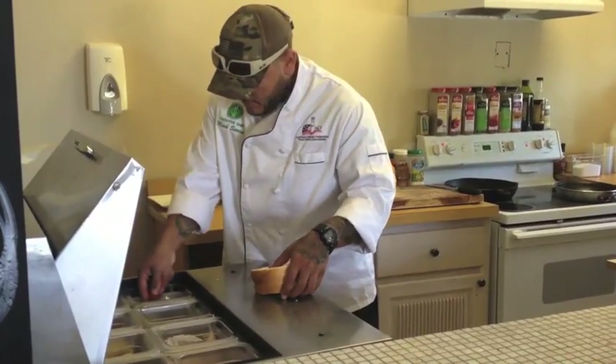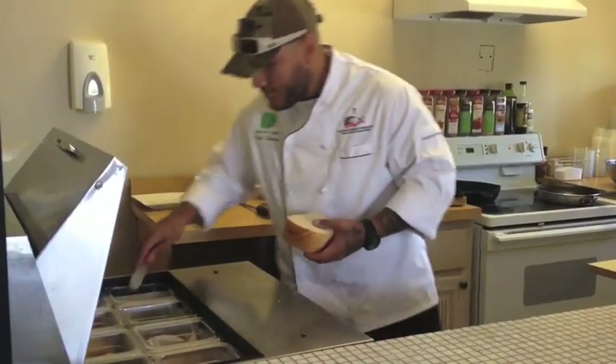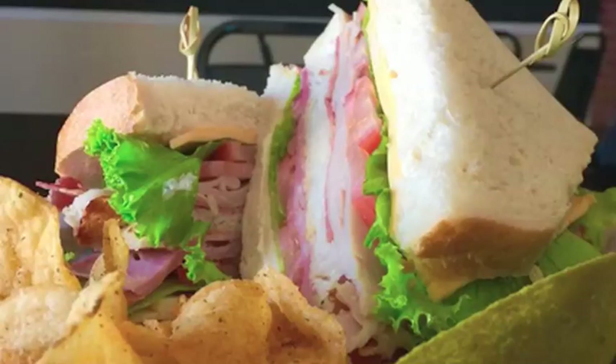And on this side over here we have our club — Easton's club sandwich. Basically it's fresh baked bread, sourdough, grilled, a little bit of butter.